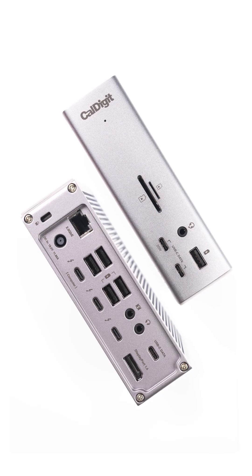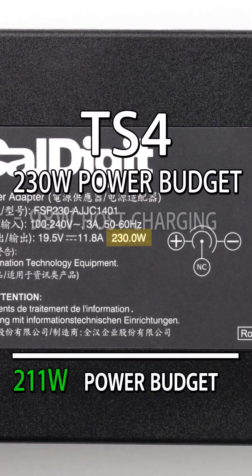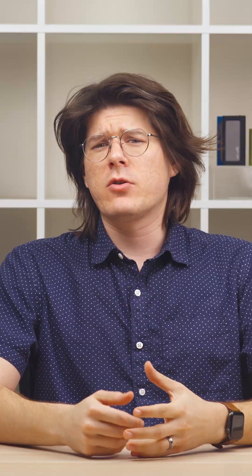Doing the same math on the TS4 shows a much different story. The TS4's 230-watt dedicated charging system means that there's more than enough power for every single port on the dock to be powered all at the same time. So now you know that.